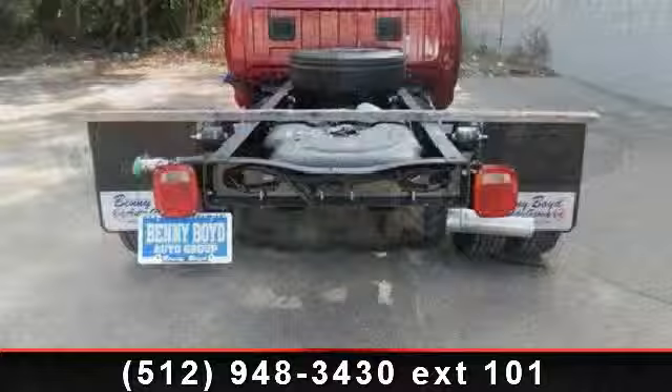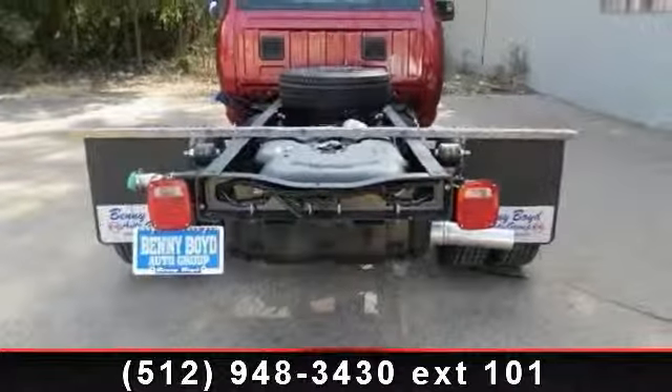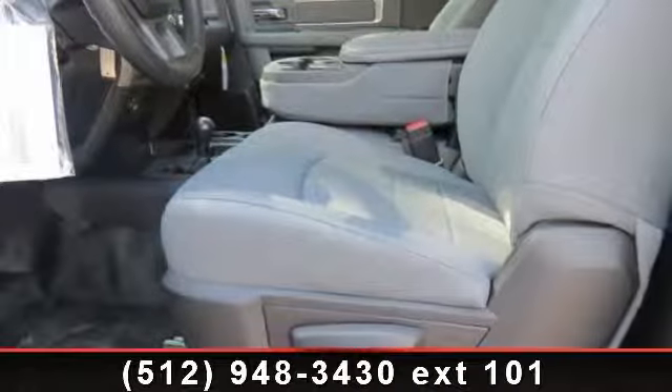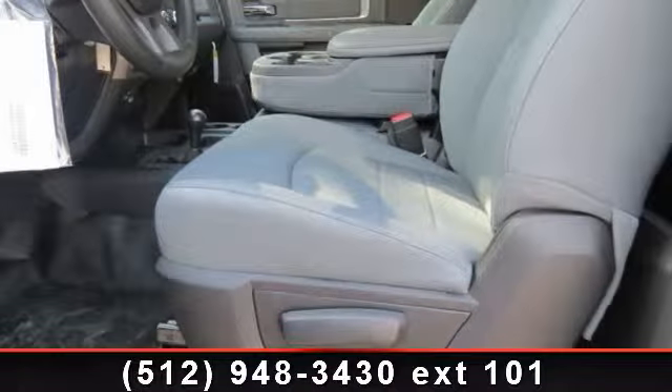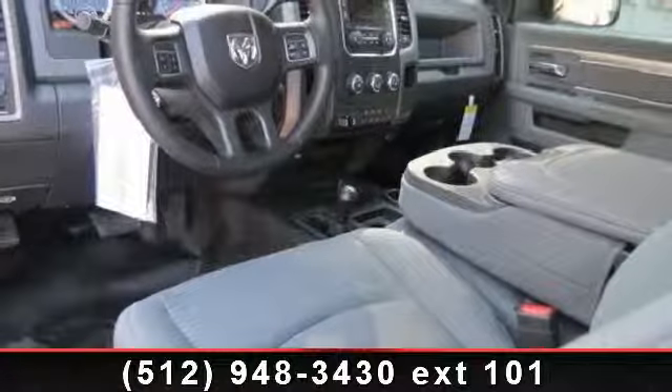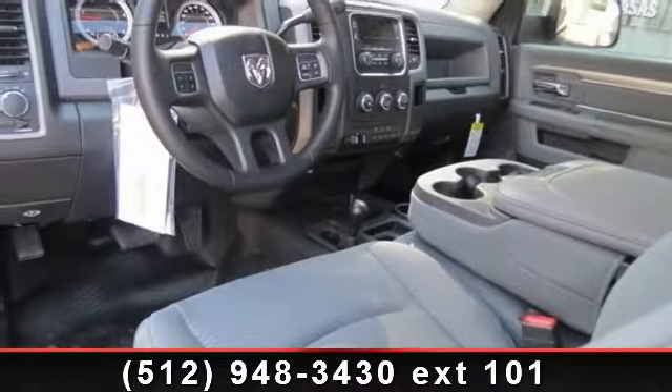Enjoy these notable features: ABS, auxiliary audio input, passenger airbag sensor, locking limited slip differential, engine immobilizer, 4-wheel drive, and automatic headlights. This vehicle shows low mileage and has a smooth ride.